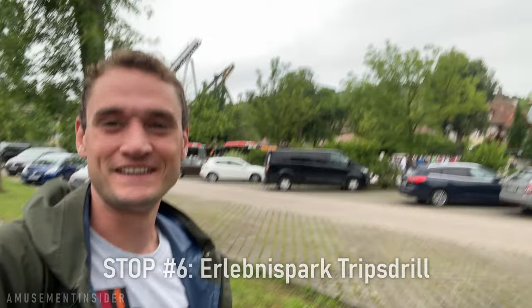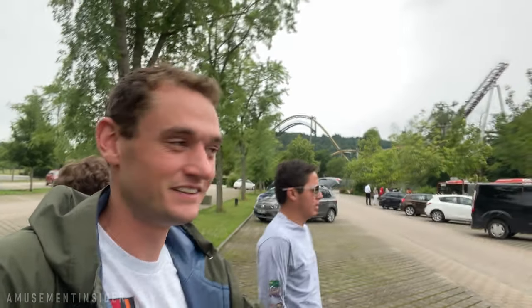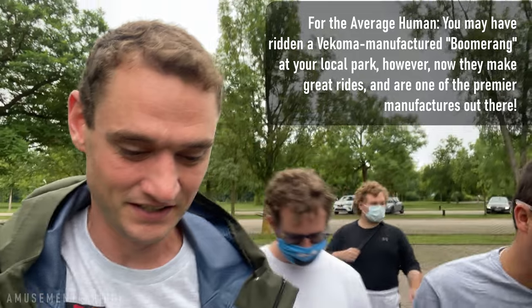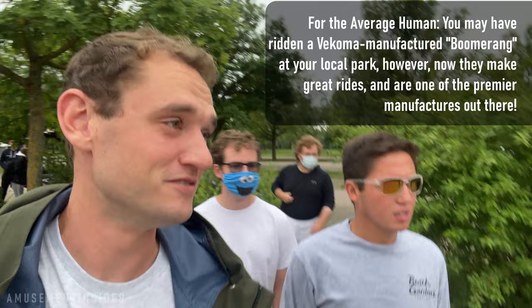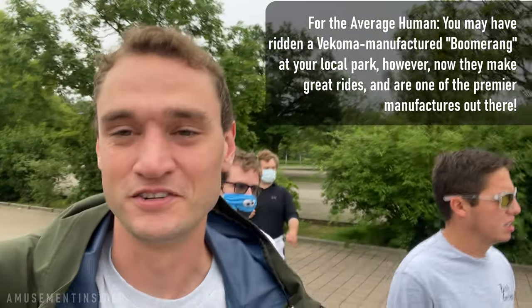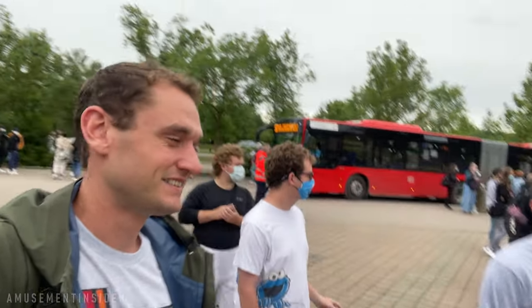Guten Tag from the middle of nowhere Germany at Tripstrill, and you can already see the brand new Vekoma — the only new Vekoma invert with inversions in the world. It's the first modern Vekoma to loop with a lap bar, and I think it's our first modern Vekoma that we've ever ridden with inversions, so that's super exciting to finally be able to ride one of those. It's beautiful — I can't wait.